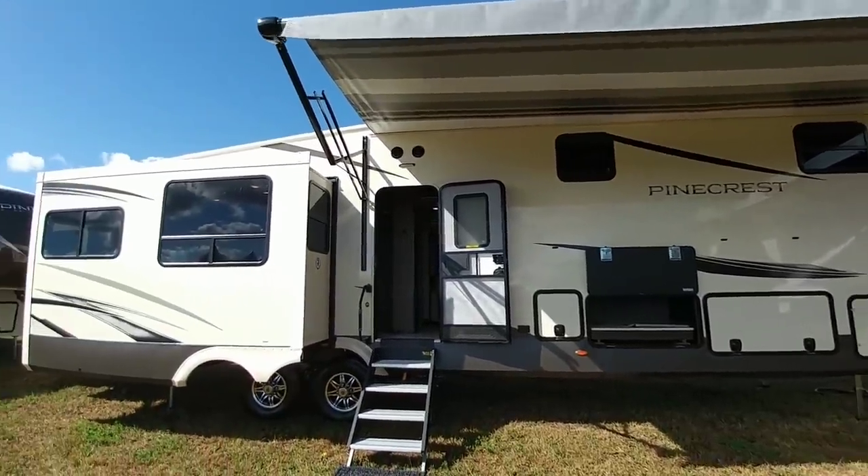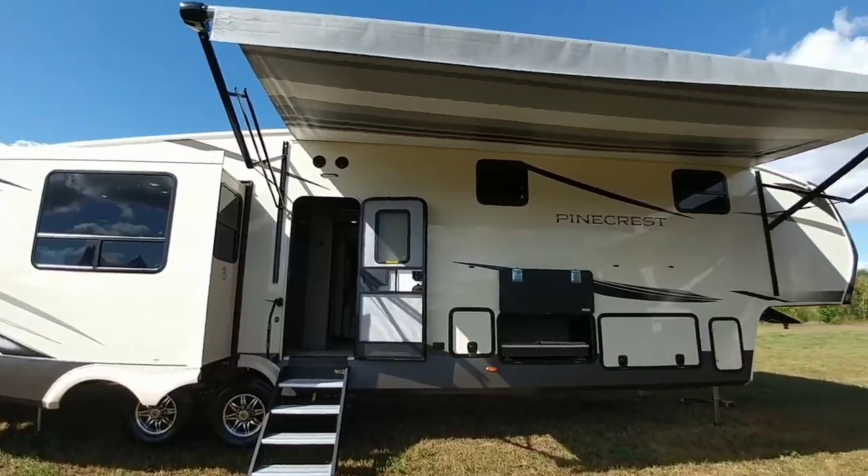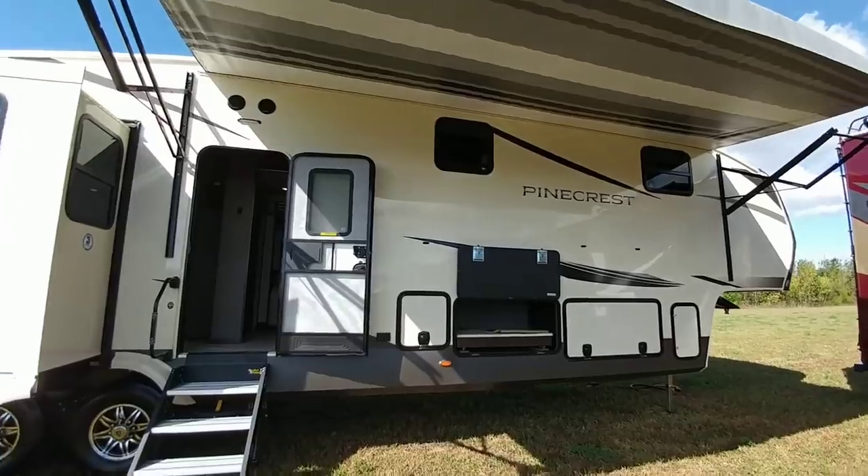What's going on guys? I'm out here in the Van Lee booth in Elkhart, Indiana, and we're about to take a look at this Van Lee Pinecrest fifth wheel. This is a new mid-bunk offering that they have, and it's pretty nice.